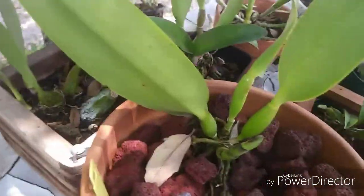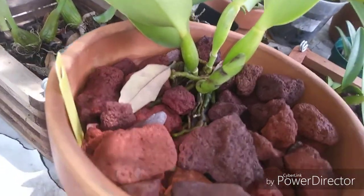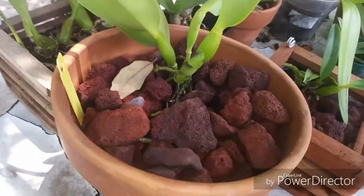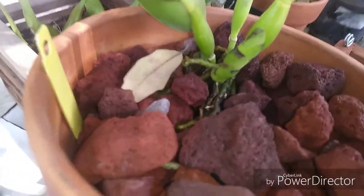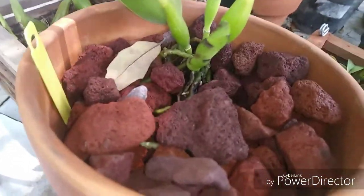This is a Cattleya dupreana variety cerulea. It was in bark and the bark was looking kind of shoddy, so we put it in a little bit bigger pot and put it in lava rock since it's kind of an inert material.